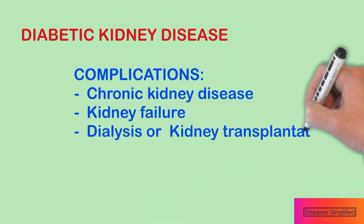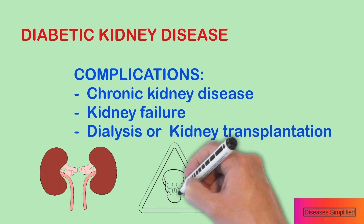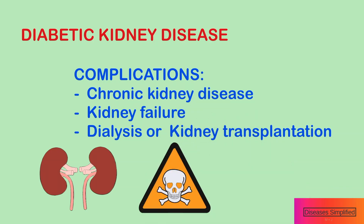A key complication of diabetic kidney disease is more advanced kidney disease called chronic kidney disease. This can progress, eventually leading to kidney failure and the need for dialysis or kidney transplantation.